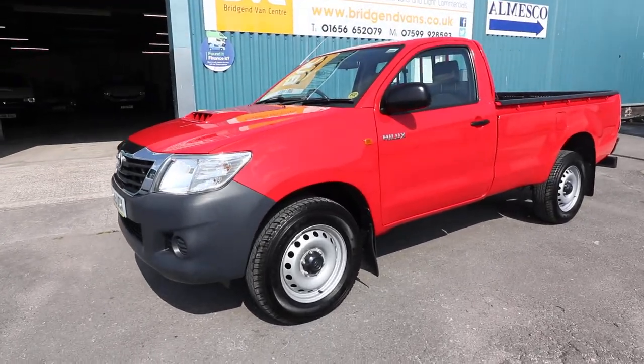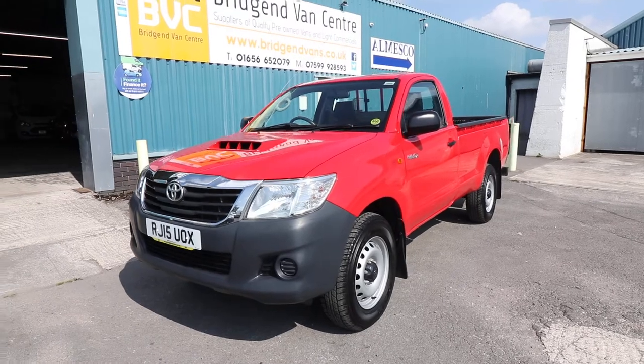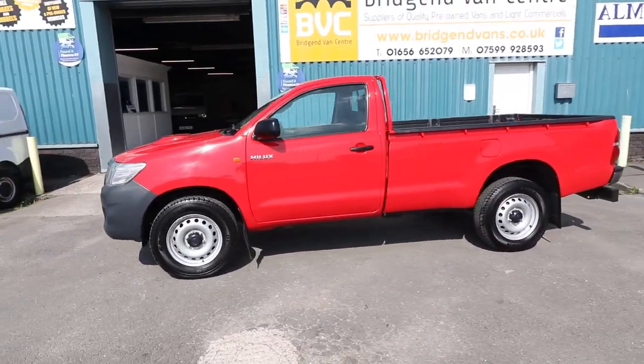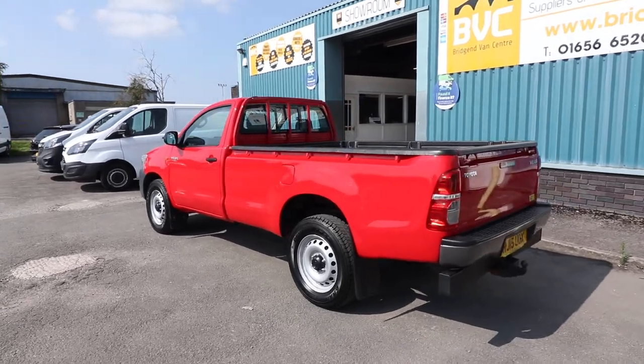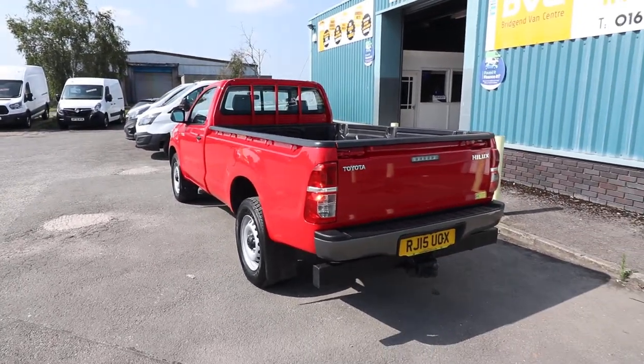Here we have for sale our 2015, on a 15 plate, Toyota Hilux. This has got the 2.5 D4D diesel engine with 144 brake horsepower. And as you can see here, this is the very rare single cab pickup. What we're going to do in this video is have a little walk around and I'll show you the spec that you get on the Active model, which this particular one is.